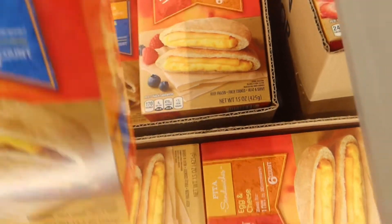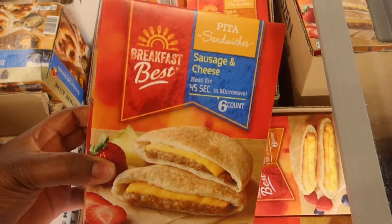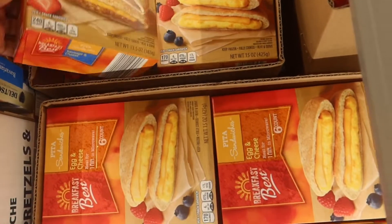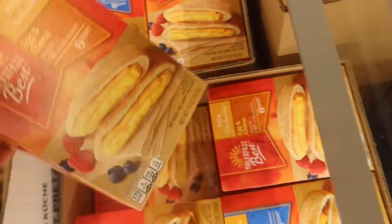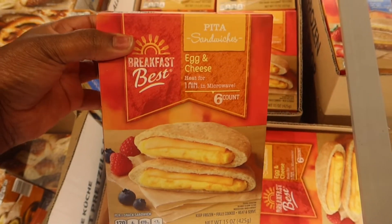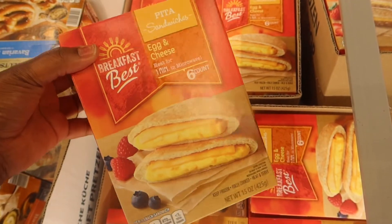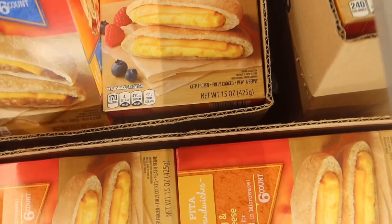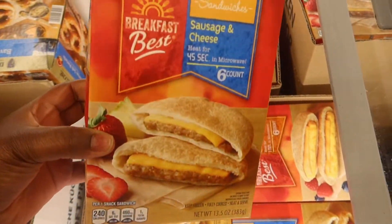This food find I thought was really cool — I'm not a really big breakfast person so I didn't grab it, but they have these sausage and cheese pita sandwiches, and they also had egg and cheese ones. I think this is really cool for something to get you going quick out the door in the morning when you're in a rush to have something for breakfast.